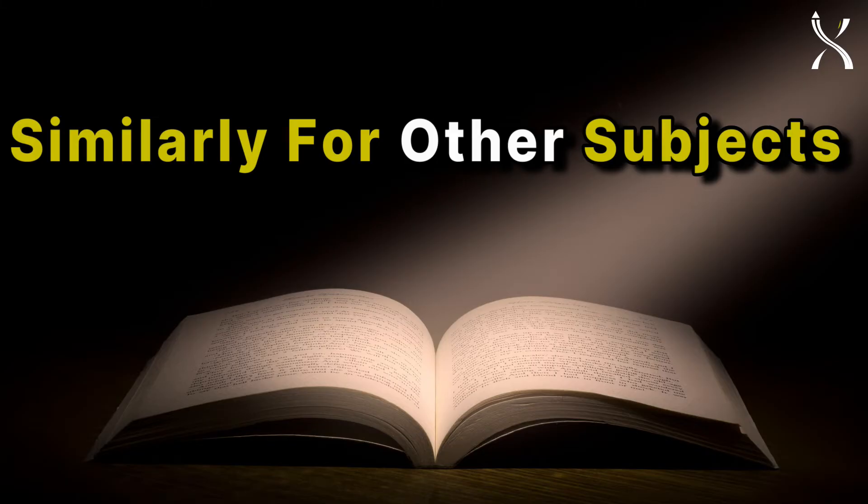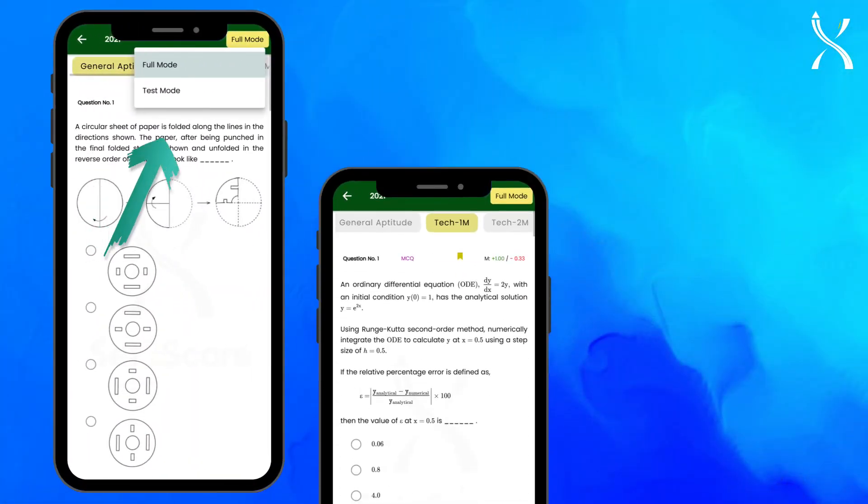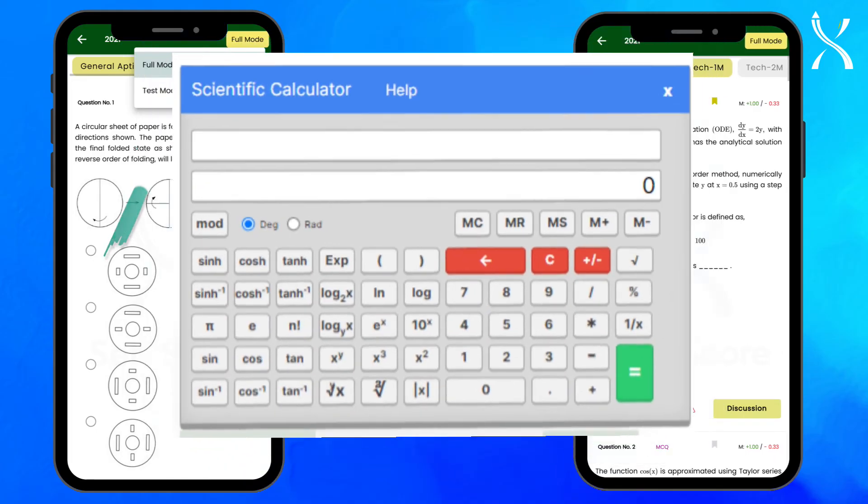And that's not all. Enjoy features like test mode for real exam practice, bookmarking for important questions, and a built-in GATE calculator for practice.